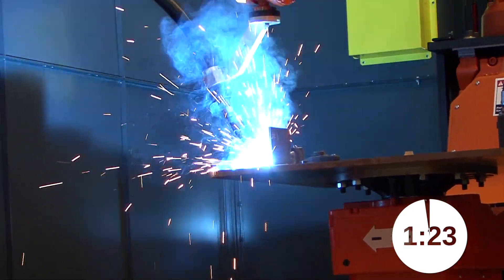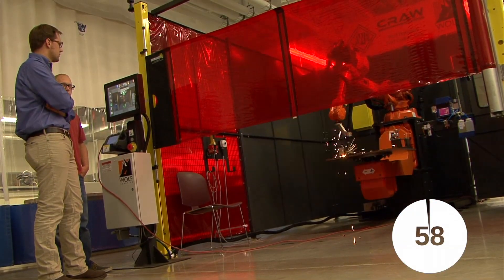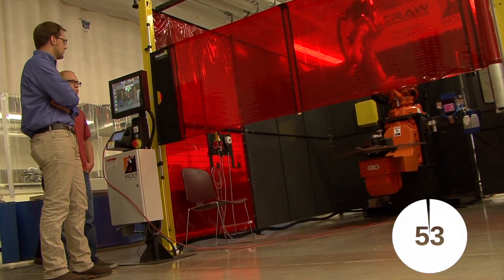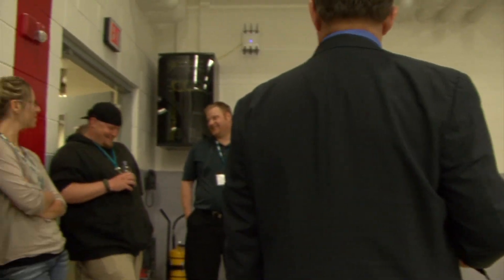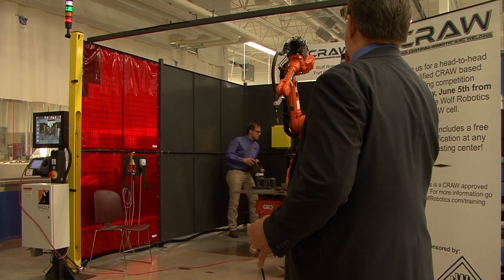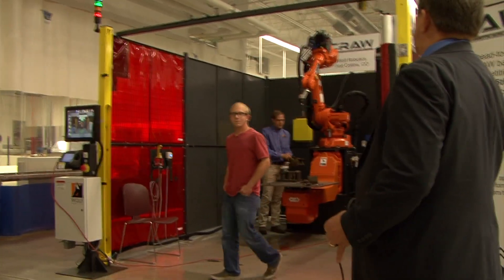It looks good — we're making sparks. Finished. Time check — he's within the 20 minutes, right on the margin. The part is hot. We'll let the proctor mark that. Mr. Young, it's time for you to take the written exam.